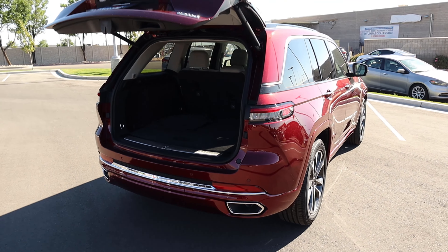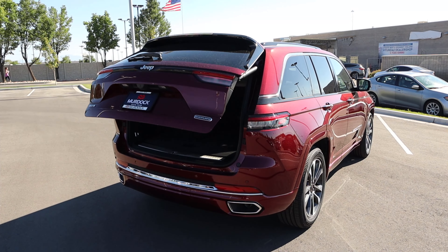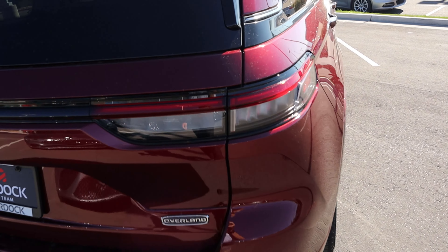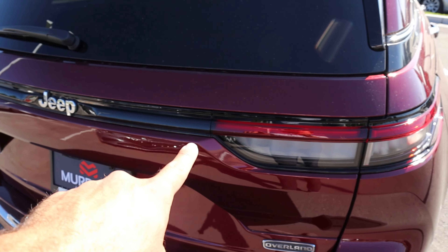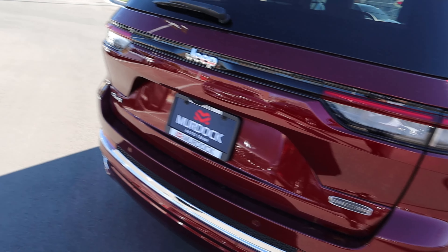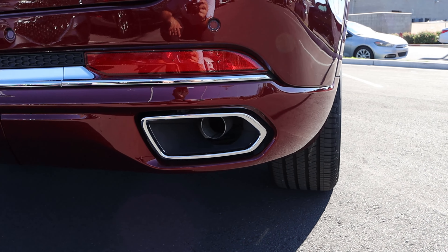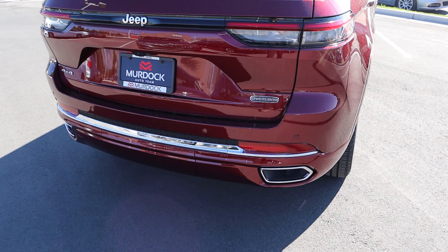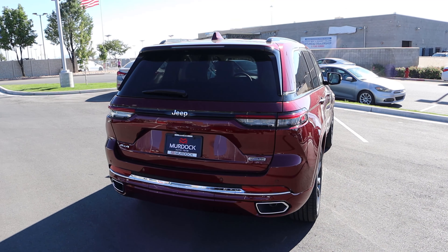Now that's lowered down, let's go over the rest of the rear. You can see the signature LED tail lamps — notice how it fades into the black trim leading to the Jeep logo. We have our Overland badge, 4x4, and covers for the exhaust tips, along with parking sensors.